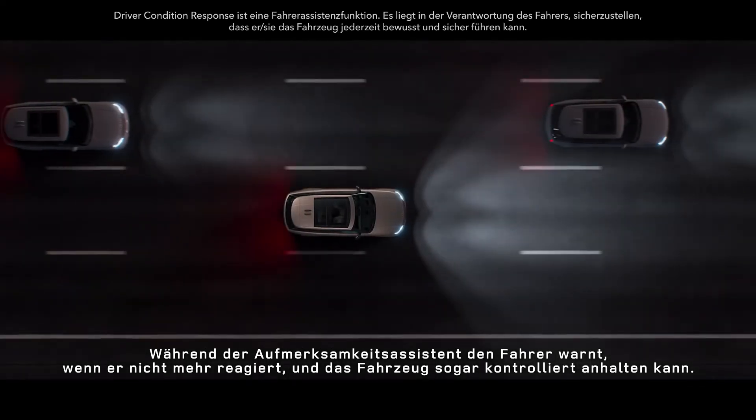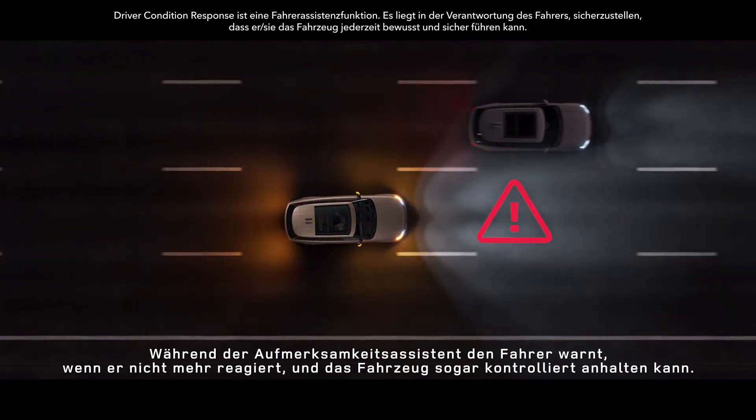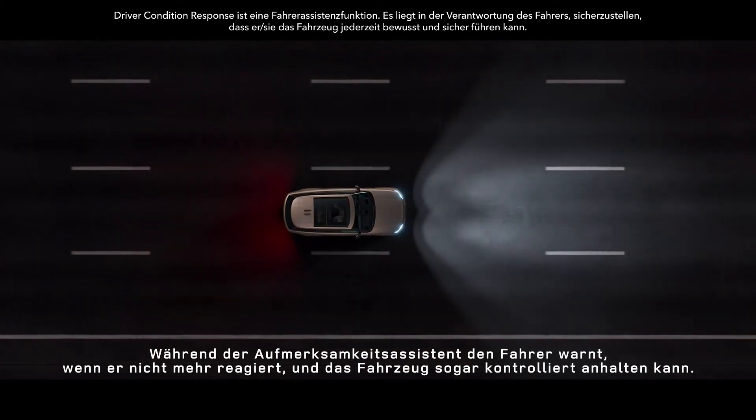Driver condition response warns the driver should they become unresponsive and can even help bring the vehicle to a controlled stop.